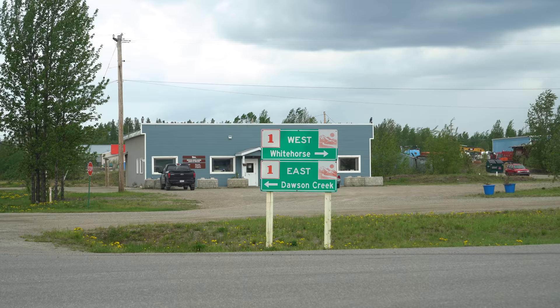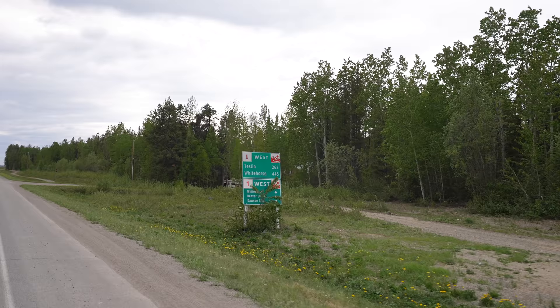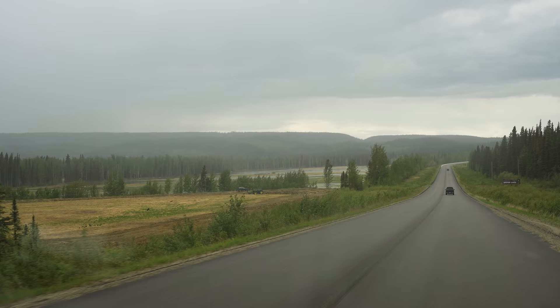Our plan for the rest of the day is to drive 155 miles to Teslin. It doesn't look like there's that much to see and do along this stretch of the drive — it looks pretty remote — so we're just going to book it there because it's already 4:30 and it's about a three-hour drive and we are getting very, very tired.